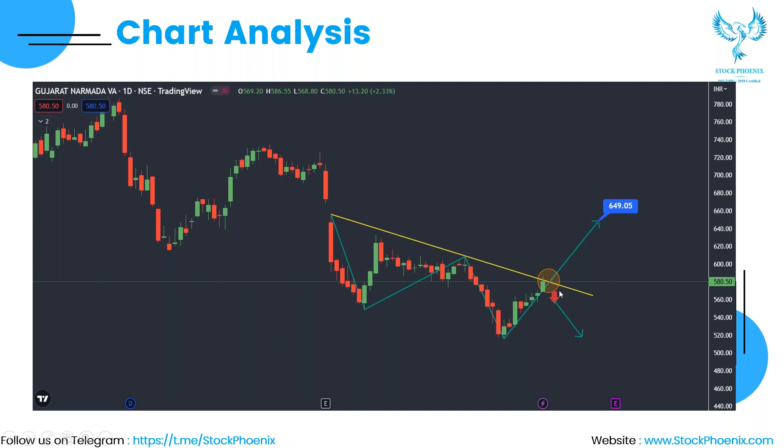Now it is touching the resistance again, so two things are possible. Firstly, if it breaks this resistance and goes up, we have a beautiful rally awaited, which can go even till 649 in the future. In case it does not break this level and comes down, facing the resistance, we can see a further fall in the upcoming days. With the W pattern, we can see a good breakout and a very good rally, if the fall is avoided.